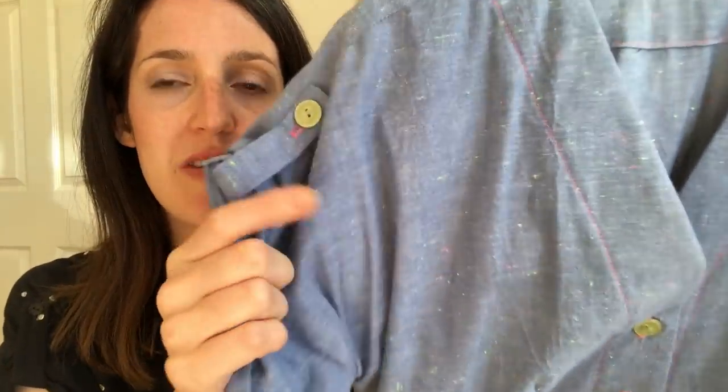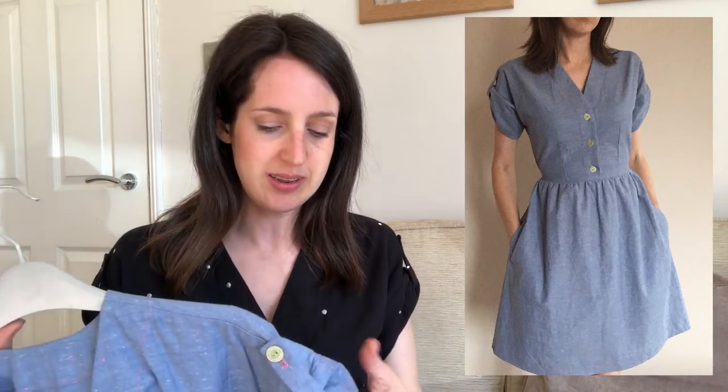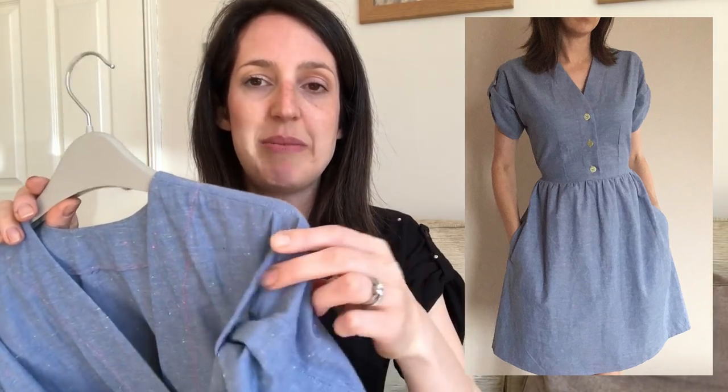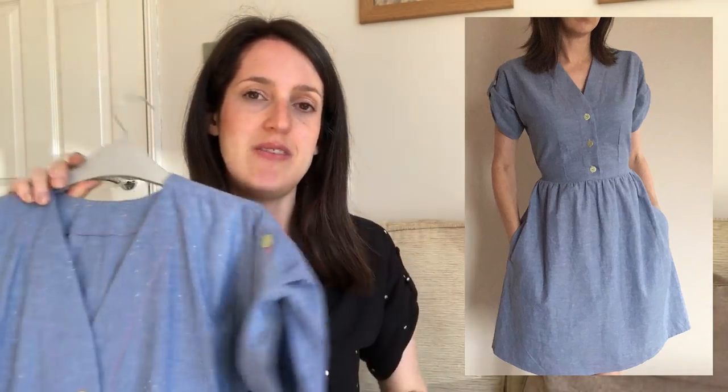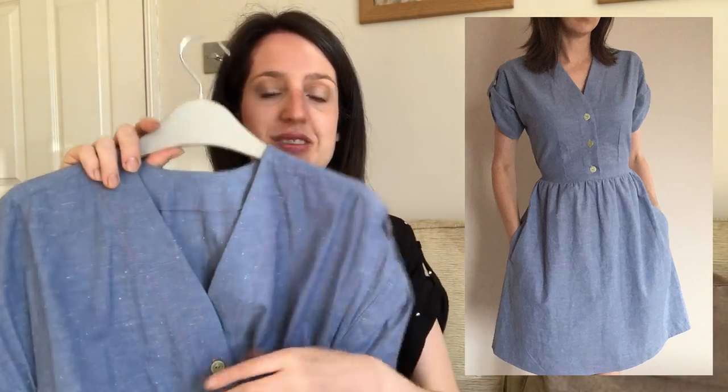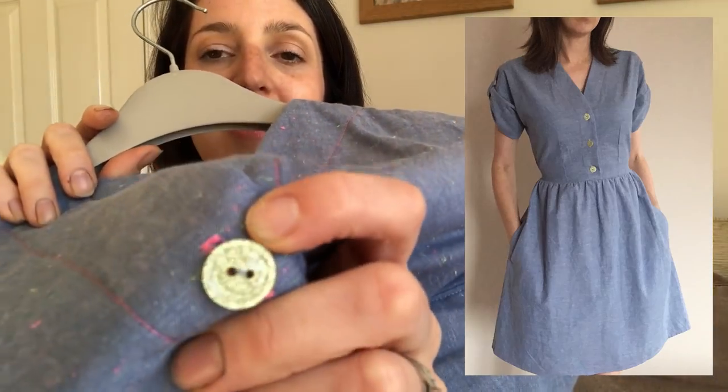I then had a bit of fun hacking the Fringe Dress for my third version, made in a lovely Robert Kaufmann chambray called Neon Neppy with a little neon fleck. For this version I lengthened the bodice to bring it more to my natural waist, added waist ties for a more fitted look, kept the sleeve tab feature, added pink buttonholes and pink topstitching around the placket, and straightened out the hem for a more classic shirt dress look. I went for yellow sparkly buttons which I think are quite cool.